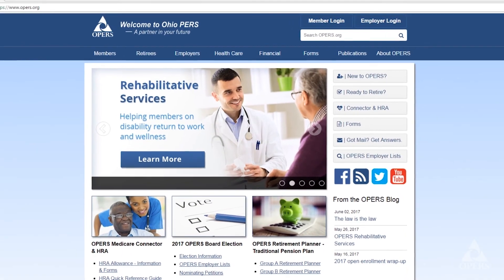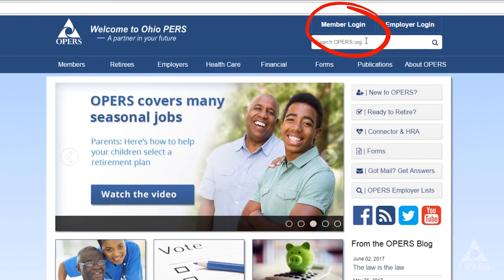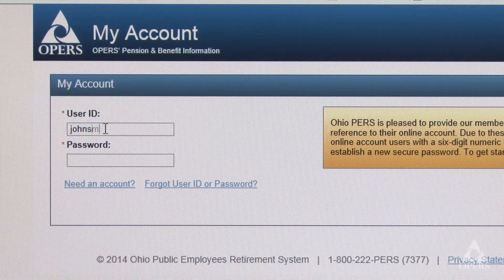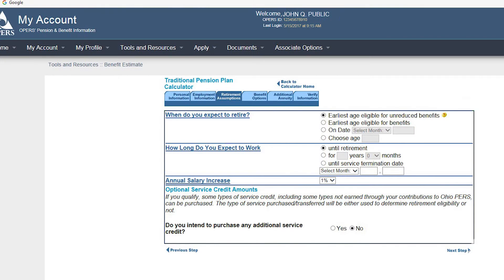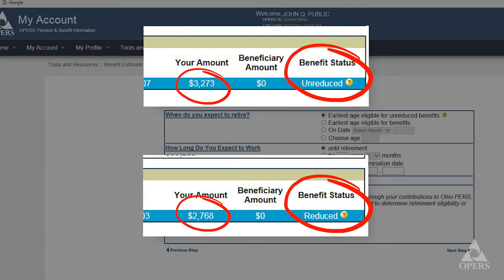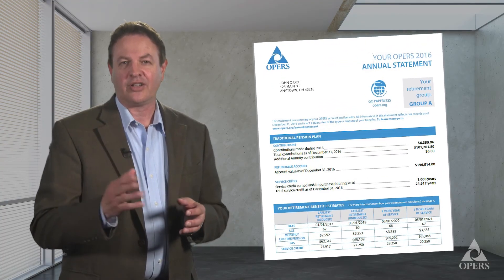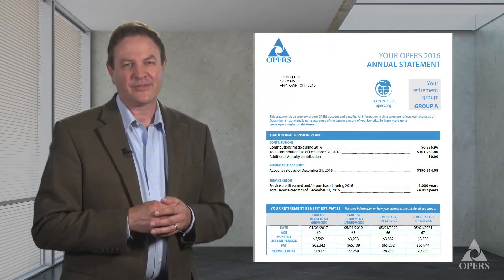There's more information about unreduced and reduced benefits on the OPERS website. If you haven't already, sign up for your OPERS online account to access and manage your personal information. You can use our online benefit estimator to run specific circumstances comparing unreduced and reduced benefits, or view an abbreviated estimate in your online annual statement. Thanks for watching.